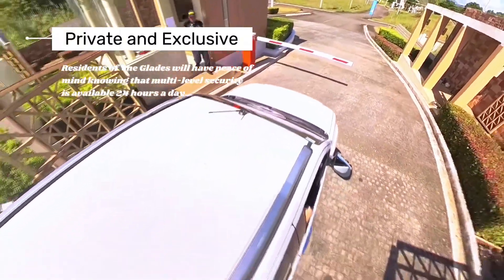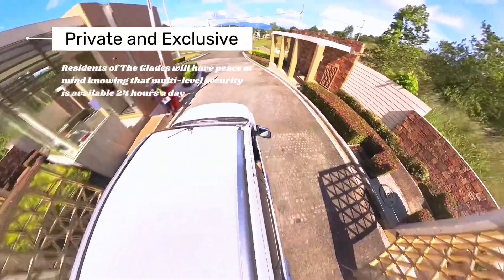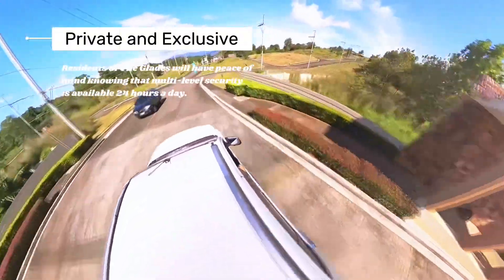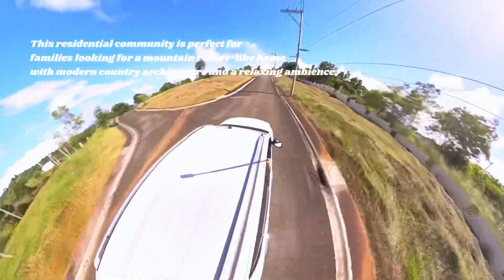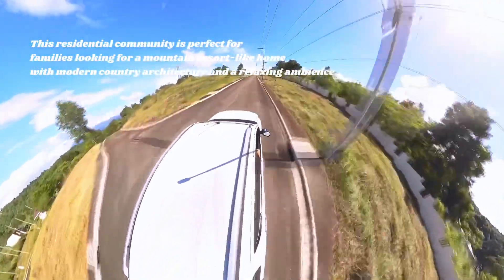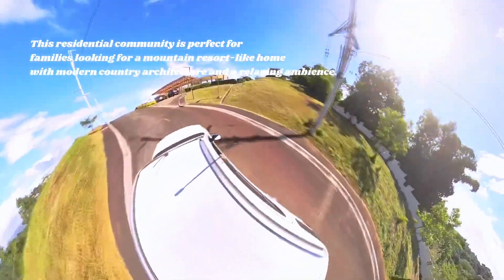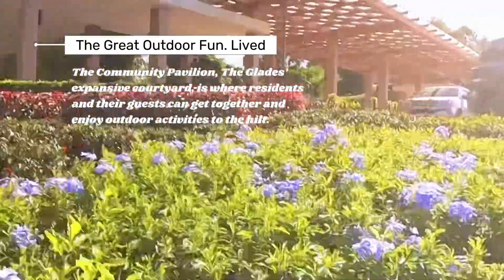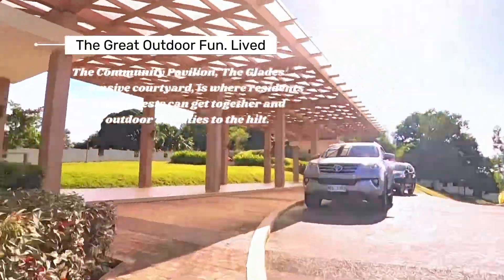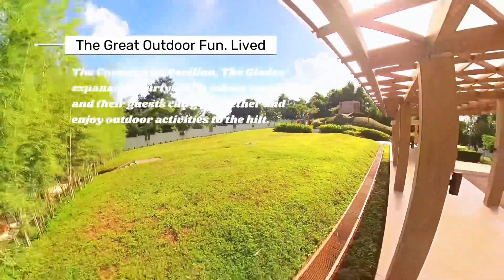Residents of the Glades will have peace of mind knowing that multi-level security is available 24 hours a day. This residential community is perfect for families looking for a mountain resort-like home with modern country architecture and a relaxing ambience. The community pavilion — the Glades' expansive courtyard — is where residents and their guests can get together and enjoy outdoor activities to the hills.